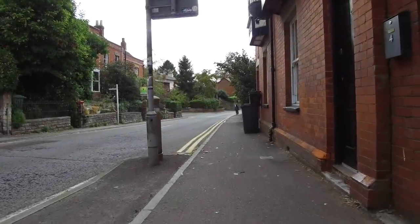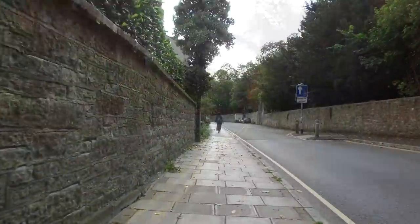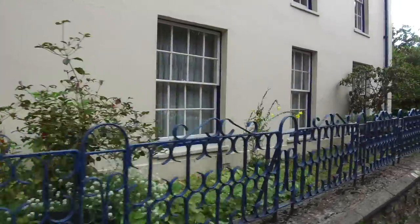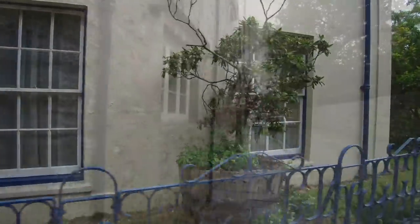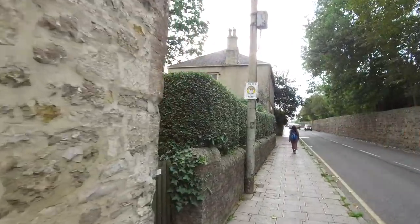Hi, this is Brian Forster and welcome to another one of my videos. Here we are walking the streets of Glastonbury in England, which is in Somerset, and we're going to be exploring a number of ancient sites, including Stonehenge, Silbury Hill, the Avebury Complex. All locations which have great historical value.